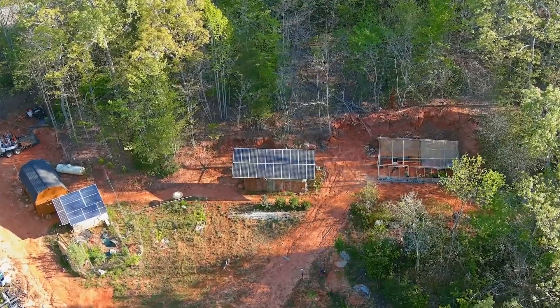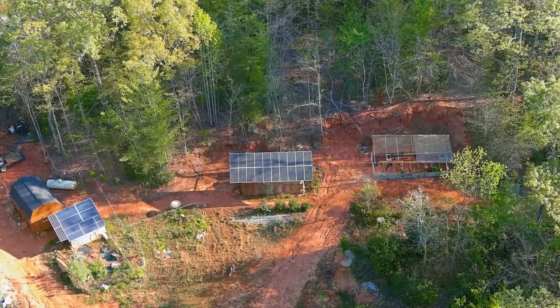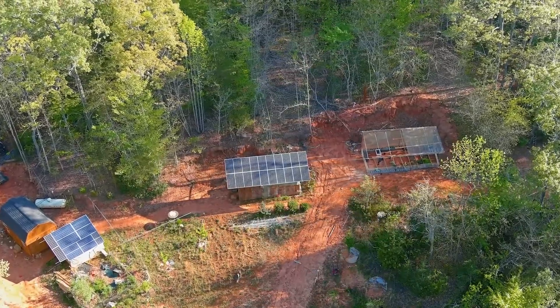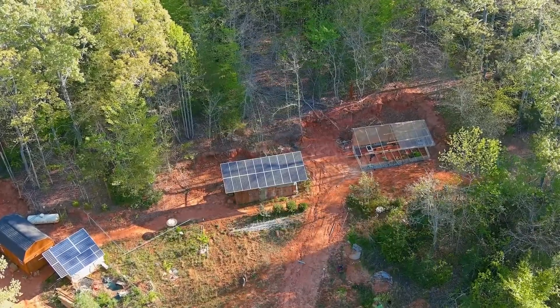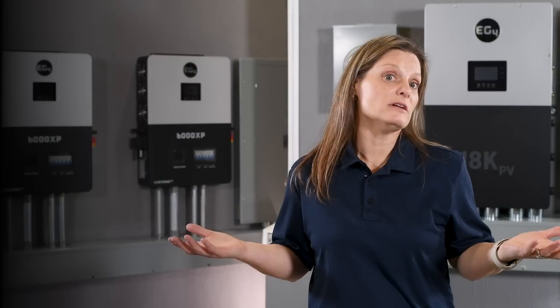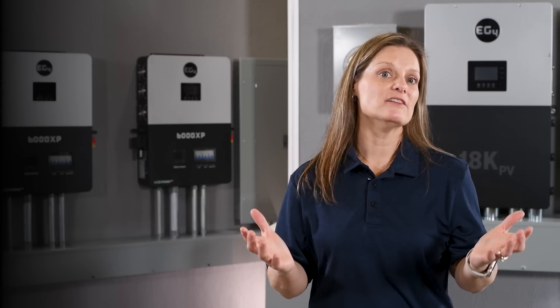Off-grid inverters offer great benefits. They provide energy autonomy, are ideal for powering remote locations, and are built to last in harsh conditions. However, they do come with higher upfront costs and may require more maintenance than grid-tied systems. Is an off-grid inverter worth it? If you value energy independence, environmental impact, and the ability to power remote locations, then absolutely — they're significant investments, but the freedom and resilience they offer are unparalleled.